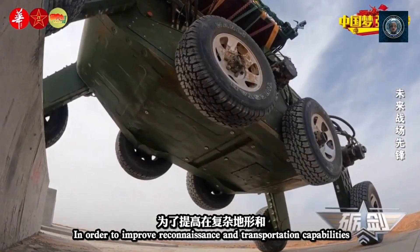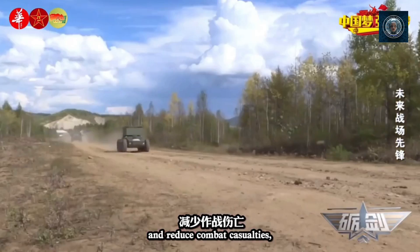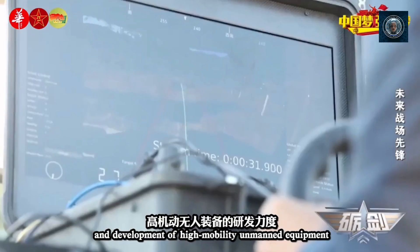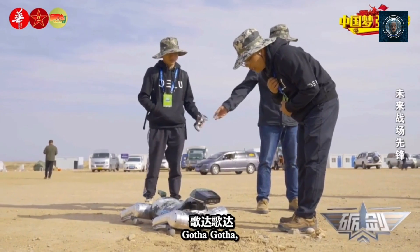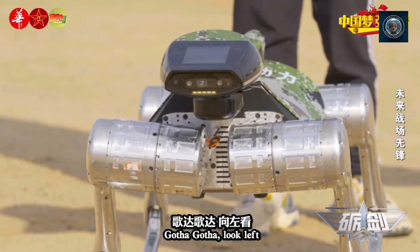Enhanced mobility: robot dogs can move with a high degree of agility and maneuverability. They can walk, trot, or even gallop depending on the situation. This dynamic locomotion enables them to access areas that may be inaccessible to wheeled or tracked vehicles, such as narrow passages or cluttered environments.